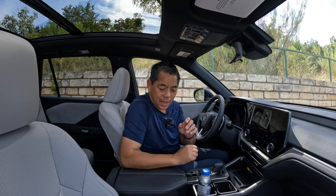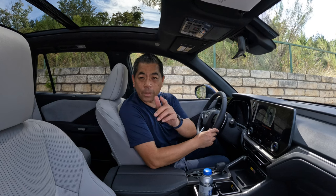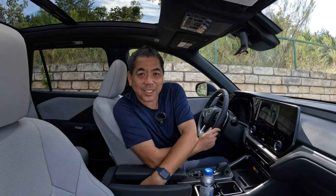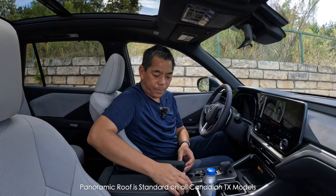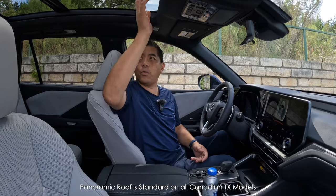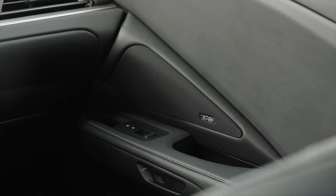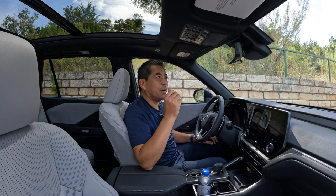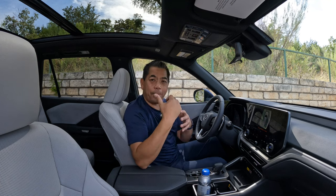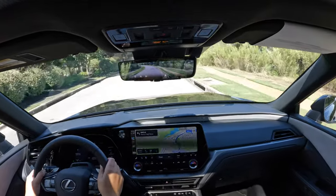There's a clever butterfly-design center console: while your elbow rests on it while driving, a front or rear passenger can open one side to access the storage inside — cables and such — without disturbing the driver. The same works from the passenger side. This vehicle is also equipped with a large panoramic roof with a sunshade. For audio enthusiasts, an 1,800-watt Mark Levinson sound system is available and it sounds really good. Higher trims also get a digital rear-view mirror — great for a people-mover when rear passengers block your sightlines.